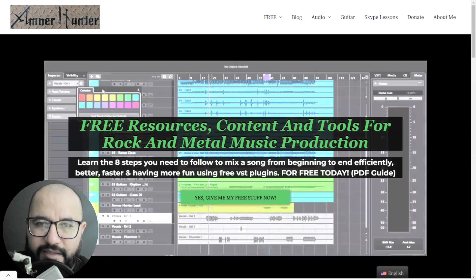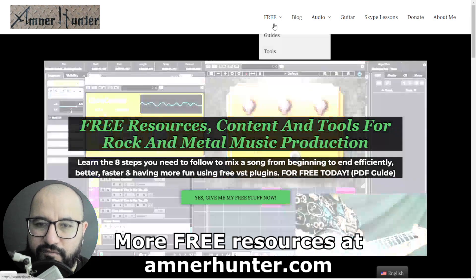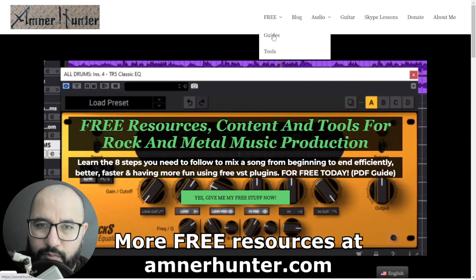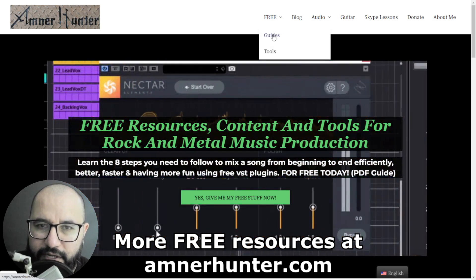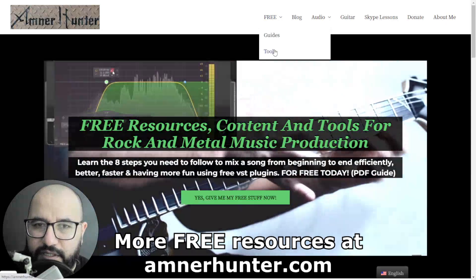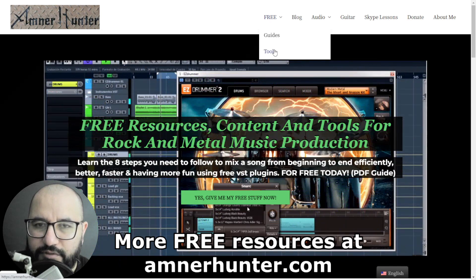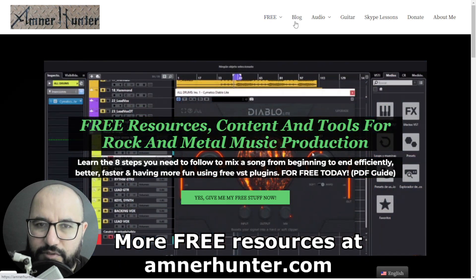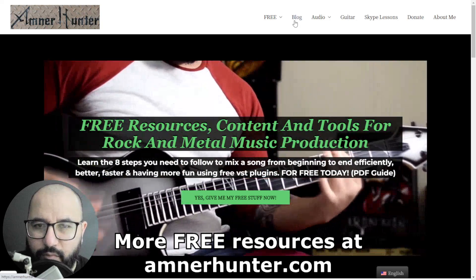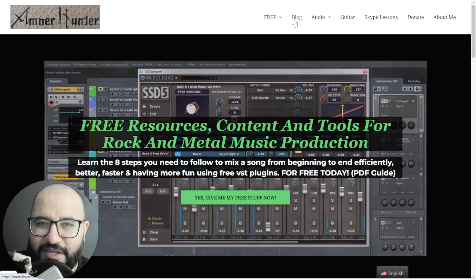Before we begin, I'd like to invite you quickly to my website AmnorHunter.com where I have some additional freebies for you — some free PDF guides and ebooks for music producers and guitar players. I also have some tools such as some collections of guitar impulses, a drum sample pack for rock and metal sounds, among other utilities. And finally, don't forget to check out the blog and this channel, which I'm updating weekly with tons of free content. So now, let's get straight into the video.